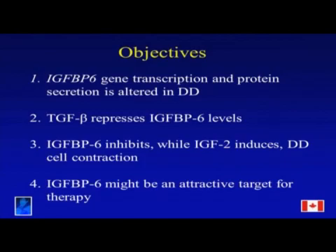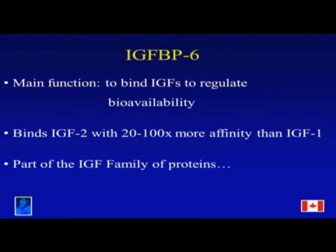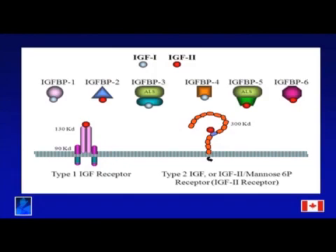My first point will be that IGF-BP6 gene transcription is altered in DD, or Dupuytren's disease cells, and TGF-beta actually further represses these levels. IGF-BP6 inhibits while IGF-2 induces DD cell contraction. I'll also allude to the fact that IGF-BP6 may prove to be an attractive therapeutic target. In the big picture, IGF-BP6 is downregulated in disease, and we need to know why.